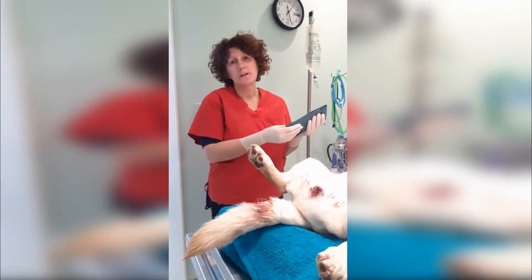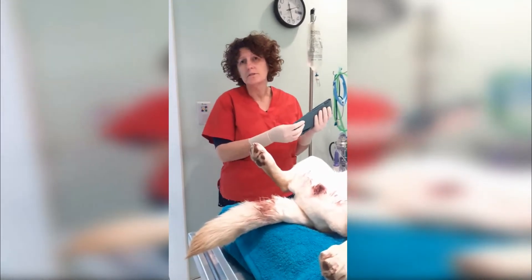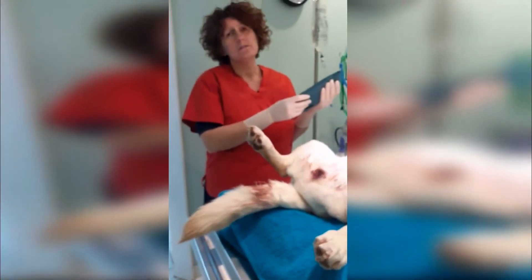So today we're in surgery and we've got Chelsea that came in yesterday with an unusual discharge coming out of her private parts. This is quite a serious condition in female dogs that can happen especially if they haven't been desexed in early years.